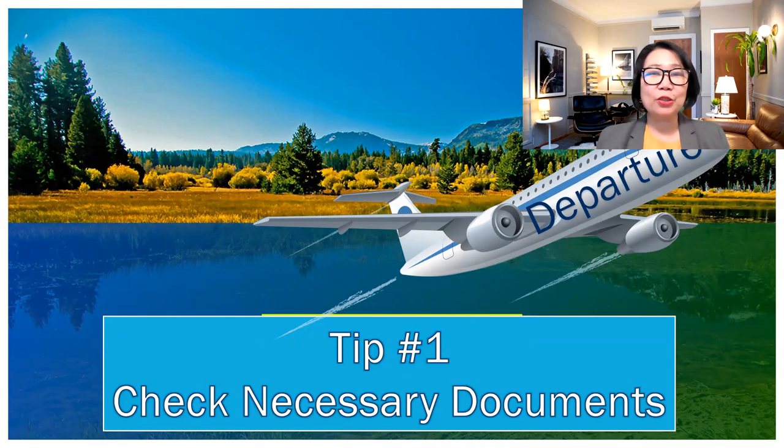First, some tips for the departure before you leave your home country. Tip number one: you need to check the necessary documents. Of course, your visa, your DS, your transcripts, your passport, and everything that you need for working in the United States, including documents for your certification. And if you are married and have children, don't forget to bring your marriage certificate and your children's birth certificate, because you will need them if you decide to file for the J-2 visa. Make sure those necessary documents are handy when you need them.